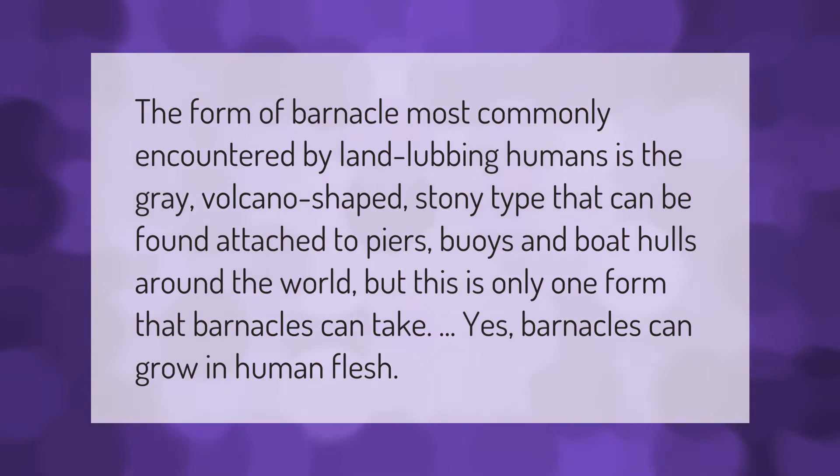The form of barnacle most commonly encountered by land-lubbing humans is the gray, volcano-shaped stony type that can be found attached to piers, buoys, and boat hulls around the world. But this is only one form that barnacles can take — yes, barnacles can even grow in human flesh.